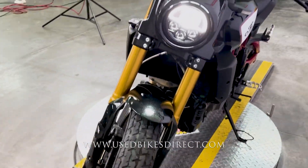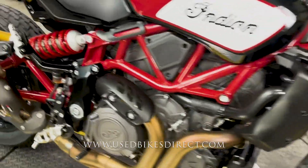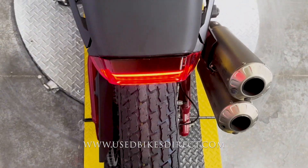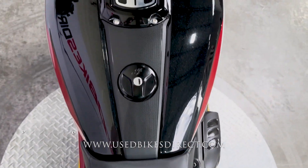This one's a 2019 model Indian FTR 1200S. It's going to feature Indian's 1203cc V-twin engine, and that is paired up to a 6-speed transmission. Low mileage bike we're checking out today — 2,032 miles — and as you can see, she is in stunning condition.